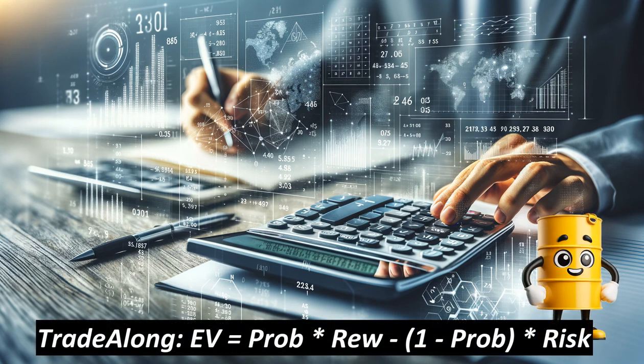To trade along: calculate the risk and the reward from the trade, then use the probability to calculate the expected value for your trade. Size the trade based on your maximum risk and ensure the expected value is greater than the required expected value before moving forward.